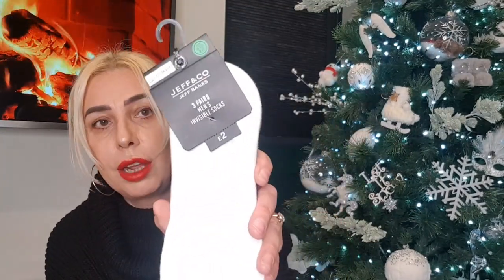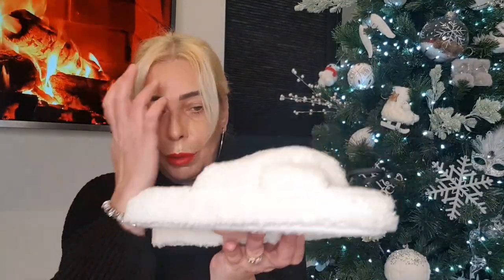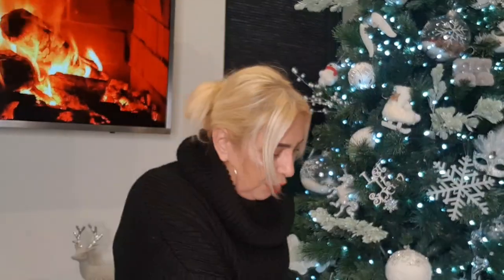Some chocolate for £3.49 — another great gift. Some invisible socks for inside trainers — £2 by Jeff and Co for three pairs: dark gray, light gray, and white. And is it even Christmas unless you get new slippers? These gorgeous ones have a little platform and are in a teddy style — really soft and lovely — and they were only £4. Absolutely love those slippers.